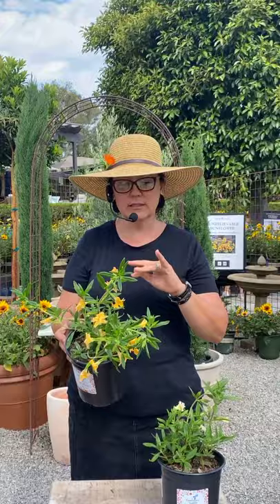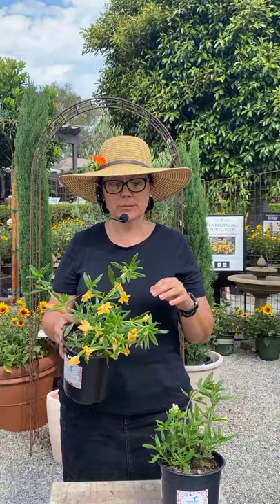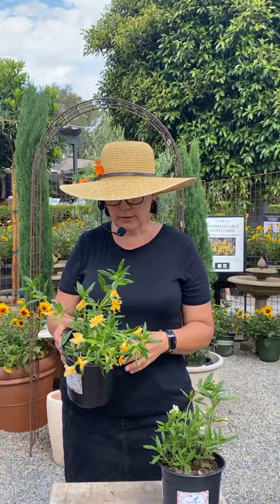They usually come in creams and oranges and apricot-y colors. I have a really beautiful bright orange one here that I picked out of our display garden. The hummingbirds love this, and so do the butterflies. This is a great host plant for some local butterflies — the common buckeye is a really pretty one that loves this. So it's a butterfly host as well, though not for monarchs. The monarchs here only go for the milkweed. Mimulus is just so, so pretty.